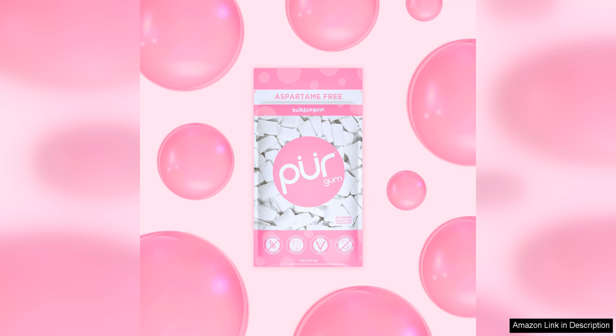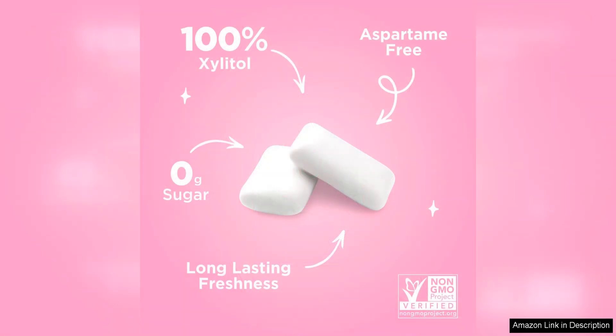Another great thing about Peer gum is that it comes in a variety of delicious flavours. Whether you prefer classic mint, fruity flavours, or something more unique like ginger or cinnamon, there is a flavour for everyone to enjoy. The flavours are natural and refreshing, making them a great way to freshen your breath throughout the day.